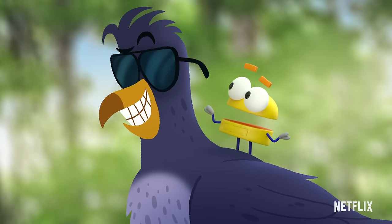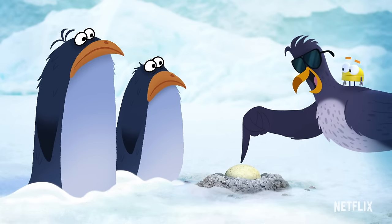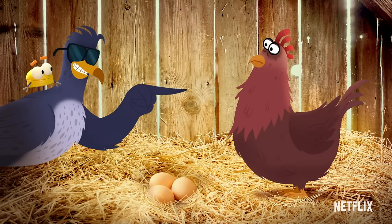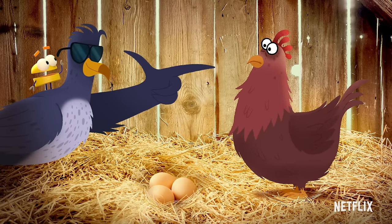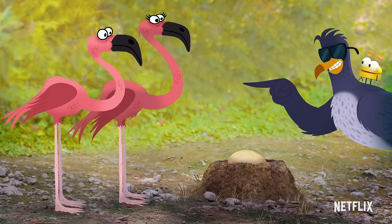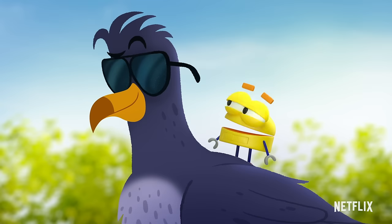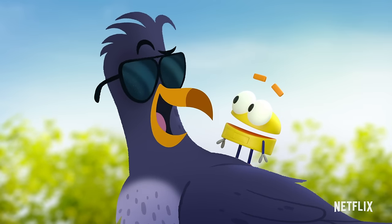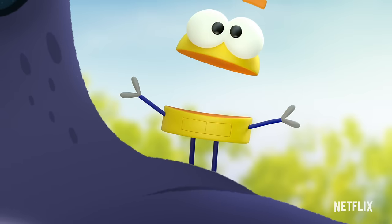So are penguins birds? Feathers, eggs, beaks. Are chickens birds? Feathers, eggs, beaks. Are flamingos birds? Feathers, eggs, and beaks. Wow, I could sure use your help counting all the birds. I'll be your wingman any day. All right, let's go count some birds.